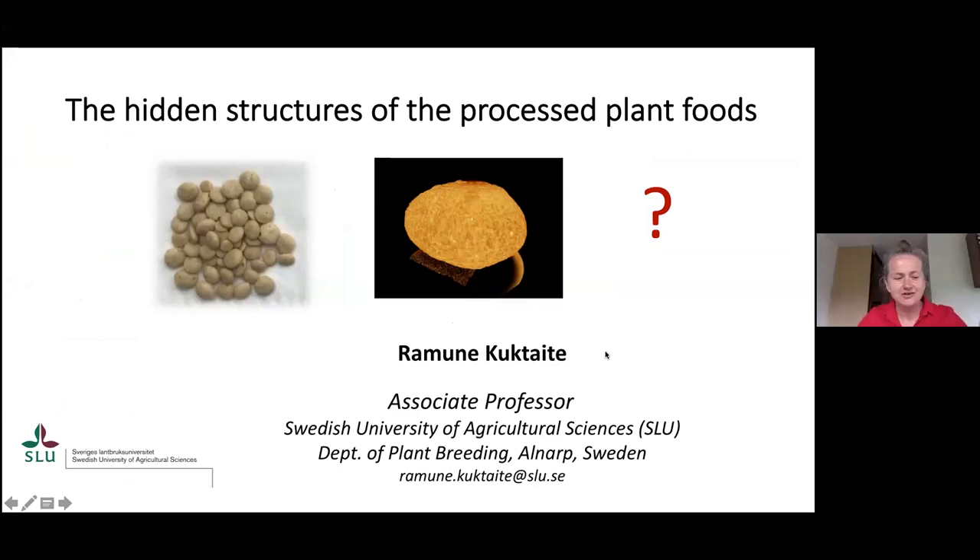Thank you very much for giving this opportunity. My background is a master in food chemistry and engineering, and I'm also very passionate about food technology and food production, although I've also chosen a path to continue with a focus on plant breeding. I have a PhD in plant breeding, but I've been working with plant proteins for most of my life.